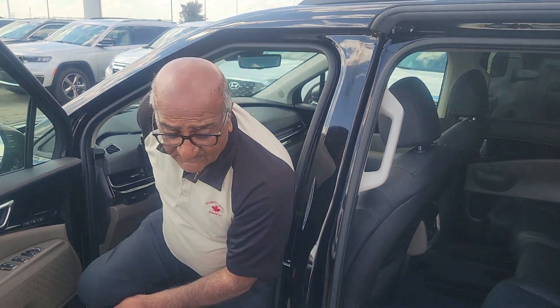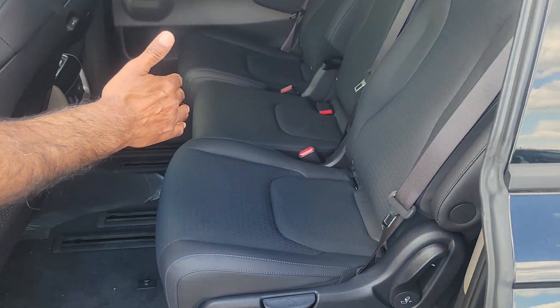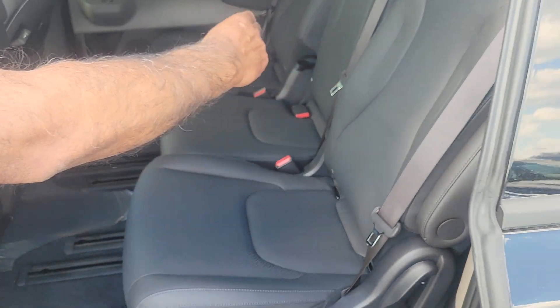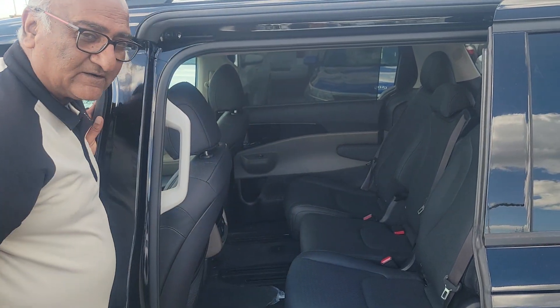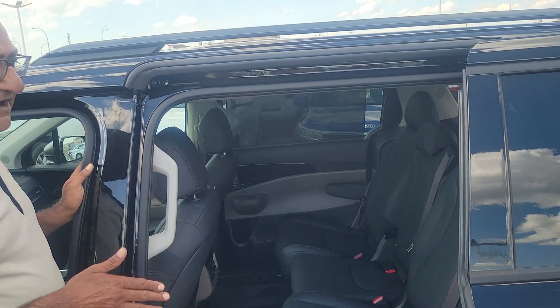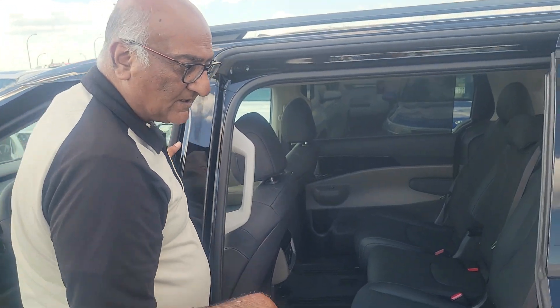The biggest difference in the SX from 2024 to 2025 is that it is now an eight-seater. The middle seat is movable front and back, as well as completely removable — which means all three seats are completely removable. You can fit a four-by-eight sheet here, no problem. This is the largest and roomiest minivan available in the market today.